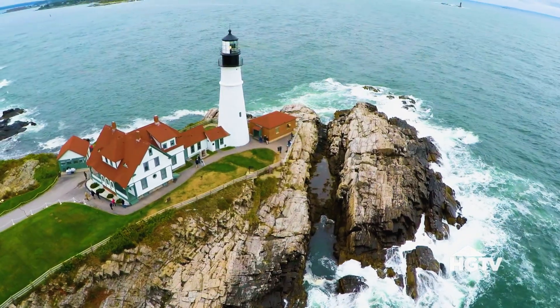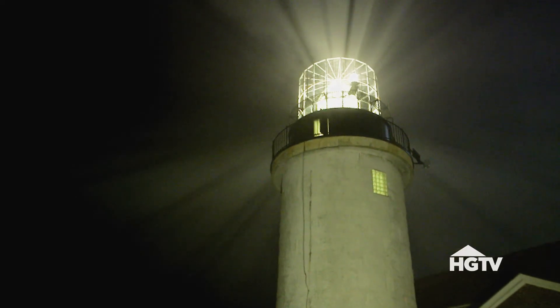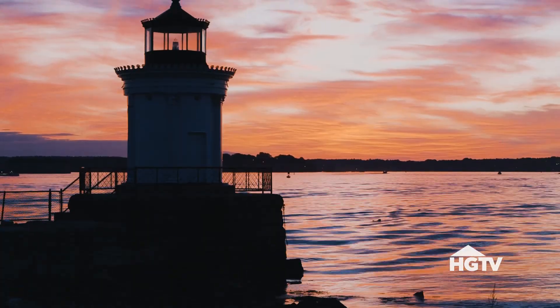I think they're kind of a beacon — a beacon of standing strong in a storm and being a beacon of light to navigate by. So people love lighthouses today.